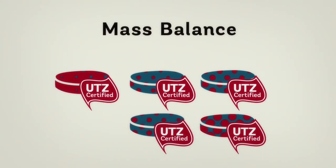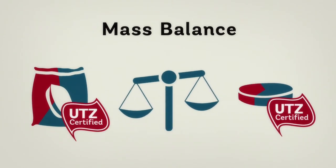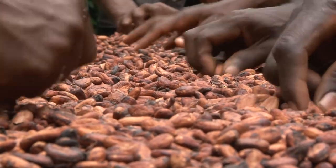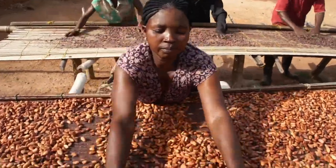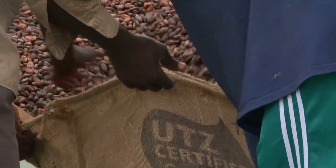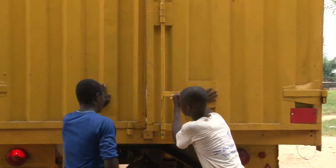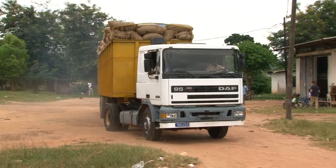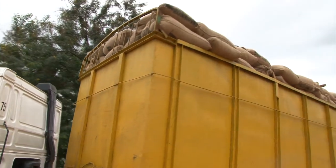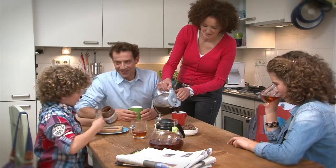This means you can be sure that for each gram of cocoa in the UTS labeled chocolate bar, the equivalent was bought from a UTS certified farmer. Most of the UTS certified cocoa is bought or processed through the mass balance principle. While both options of mass balance and segregation have an equal impact on farmers, workers and their families, separating certified cocoa along the whole supply chain involves extra costs for buyers and processors of cocoa. In other words, mass balance helps to make sustainably grown cocoa affordable. This way, everyone can contribute to a better future.